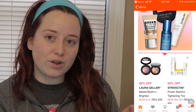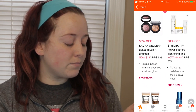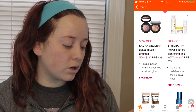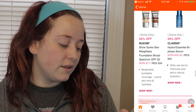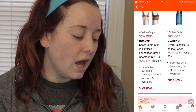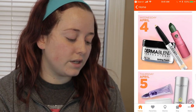Tuesday April 3rd: the Laura Geller Baked in Blush Brightener will be $14 instead of $28. The Strivectin Power Starters Tightening Trio will be $44.50 instead of $89. The online only deals will be the Buxom Show Some Skin Weightless Broad Spectrum Foundation for $17 instead of $34, available in different colors. And the Clarins Hydra-Essential Bi-Phase Serum will be $29.50 instead of $59.